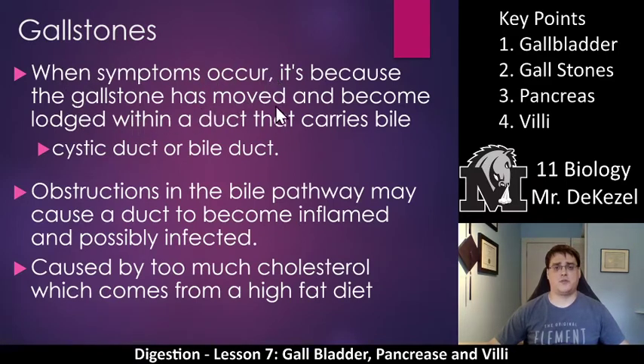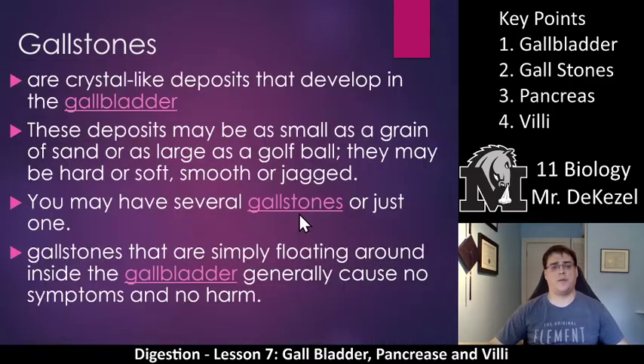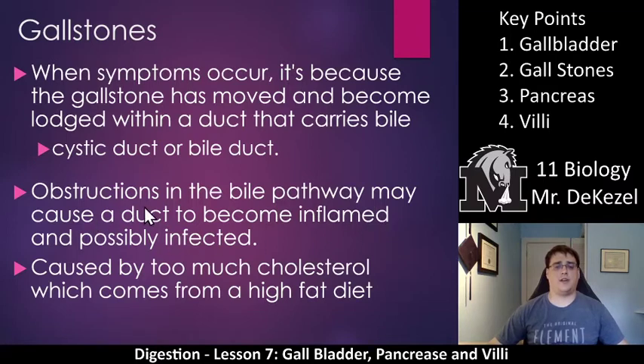When symptoms occur, it's because the gallstone has moved and become lodged within a duct that carries bile — the cystic duct or the bile duct. If it gets stuck down in the bile duct, that is a really big problem; if it blocks the pancreas as well, that can be devastating. Obstructions in the bile pathway may cause a duct to become inflamed and possibly infected. Gallstones are caused by too much cholesterol from a high-fat diet, which is ironic because bile is what breaks down fat. So the gallbladder stores bile and releases it into the duodenum, and gallstones generally aren't a problem until they become lodged in the tube.